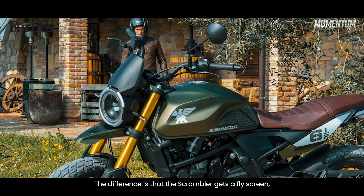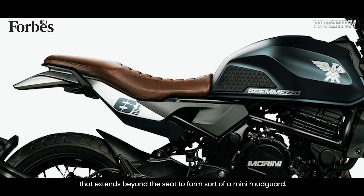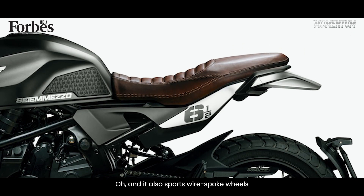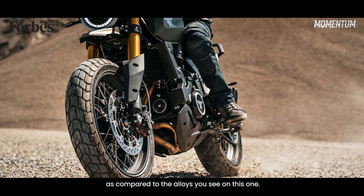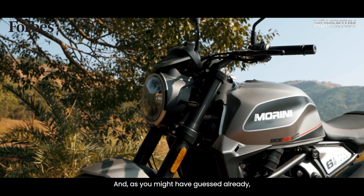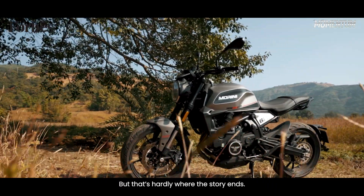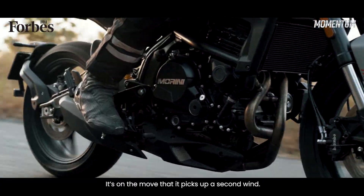The difference is that the Scrambler gets a fly screen, a lovely beak under the headlight, and a tail section that extends beyond the seat to form a sort of mini mudguard. And it also sports wire spoke wheels, as compared to the alloys you see on this one. As you might have guessed already, I think this is a smashing looking thing, but that's hardly where the story ends — it's on the move that it picks up a second wind.